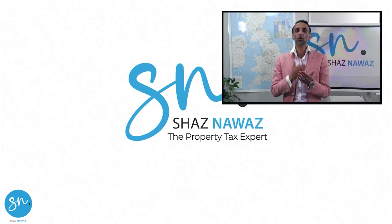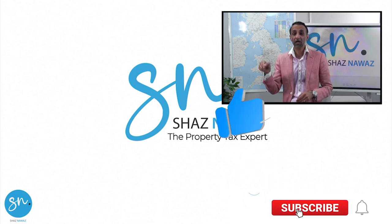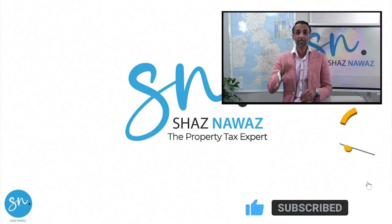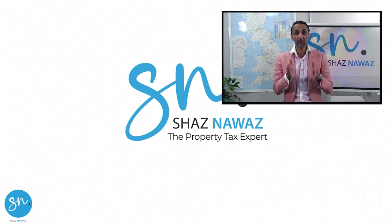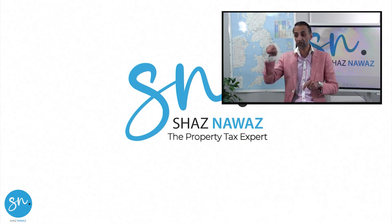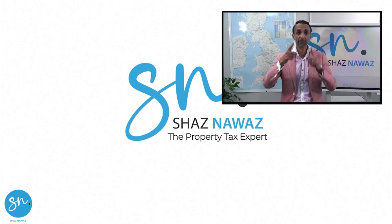Thanks so much for watching and I hope you enjoyed this video. If you have, make sure you click like, subscribe, and post a comment — that tells me you're engaging and finding the content useful. If you like this video, make sure you check out the next one, because it's the next stage in terms of your learning and development.